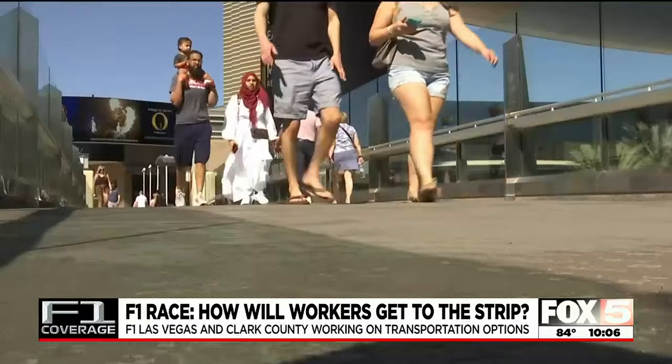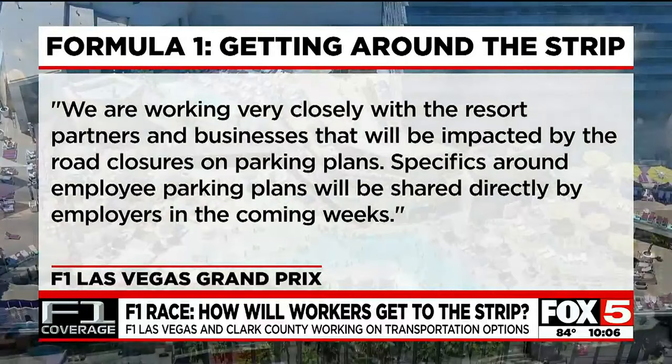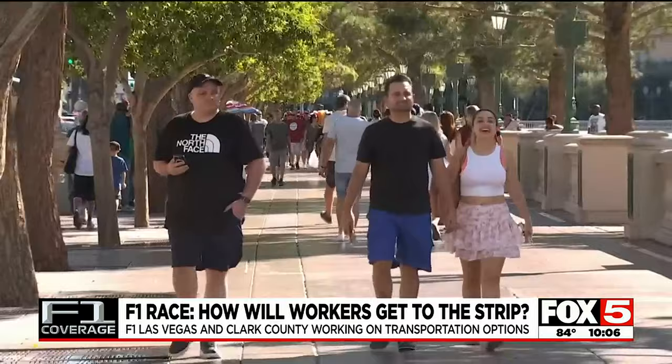Think of the other tourists and conventions in town at the same time. Kirkpatrick says she thinks they're making real progress, though each day the timeline gets a little bit tighter. Formula One says they're working very closely with resort partners and businesses impacted by road closures on parking plans, with specifics around employee parking to be shared directly by employers in the coming weeks.